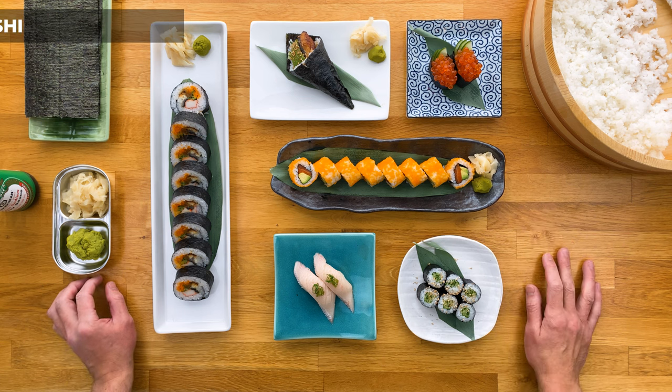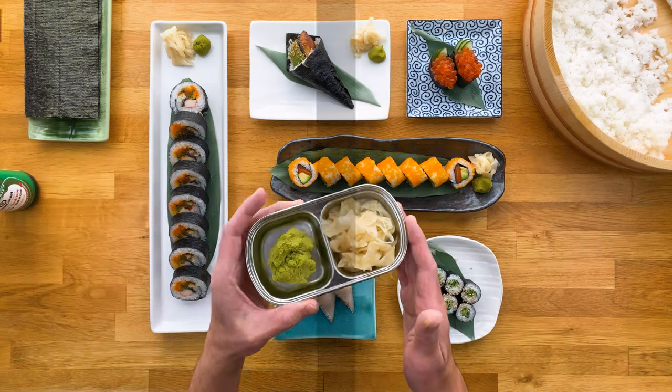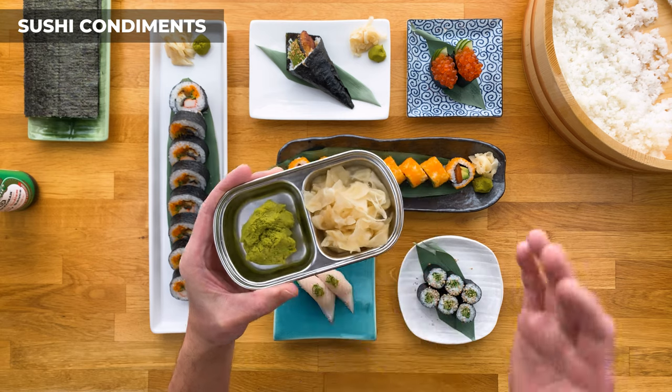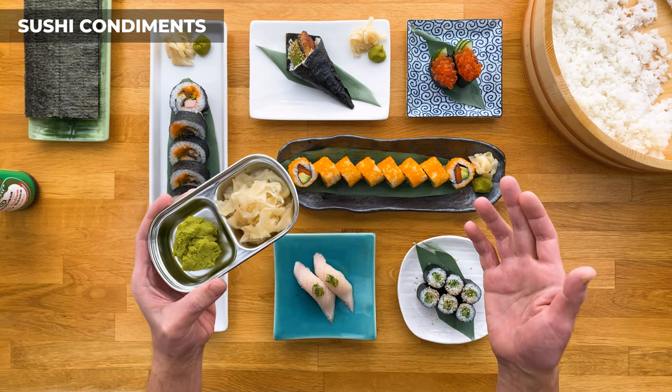Let's move on to sushi condiments. If you've seen a plate of sushi, you've probably seen something like this on the side. This one is pickled ginger, and this green paste is called wasabi — it's very spicy, so don't go eating the whole thing. Real wasabi is a rhizome, similar to a root, and it's grated down into a paste and served fresh either in or alongside your sushi.